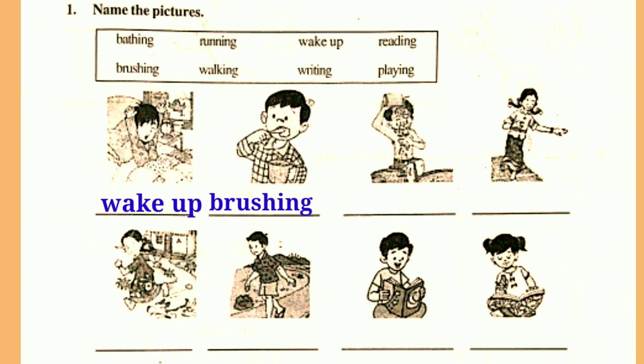Next, look at the next picture. What is the boy doing? Yes, he is bathing. He is bathing. Next, what is she doing? Yes, she is playing games. She is playing games. Next, what is the girl doing in this picture? Yes, she is running. She is running.